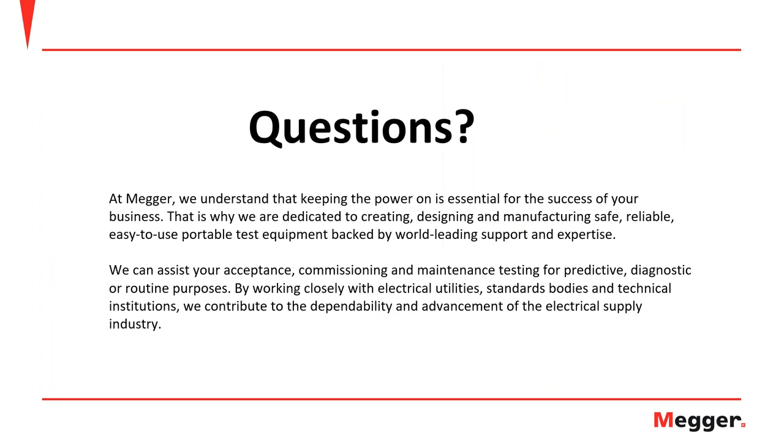In summary, the Balto range is a very comprehensive and strong product in the marketplace, providing significant advantages for those needing to test DC high-speed circuit breakers in their DC networks.